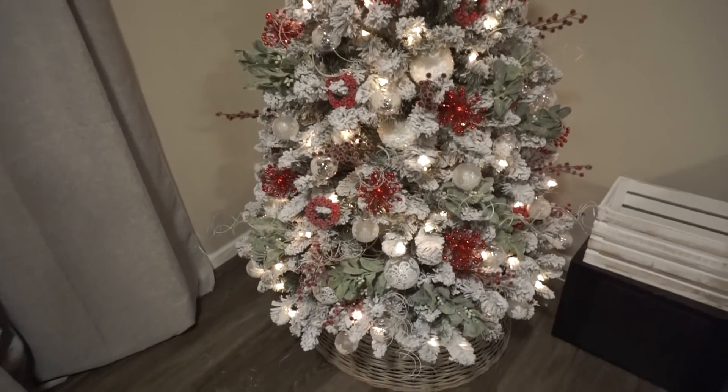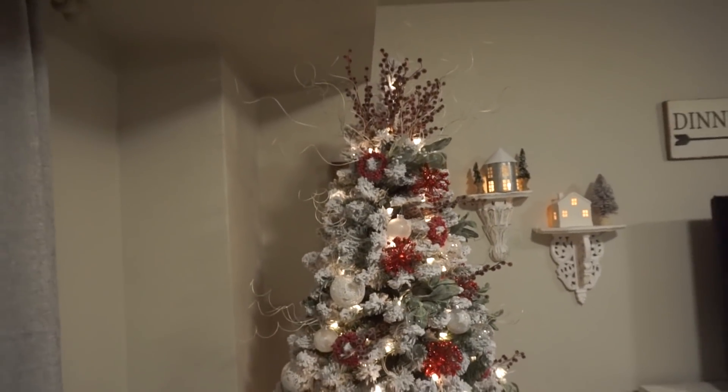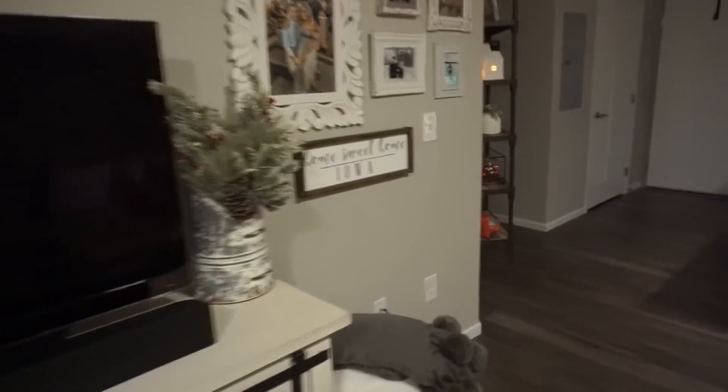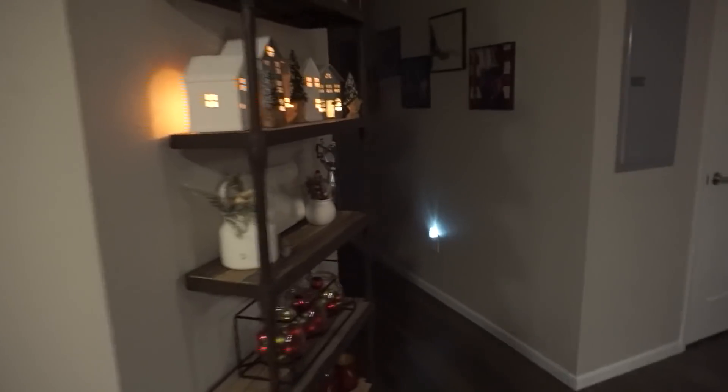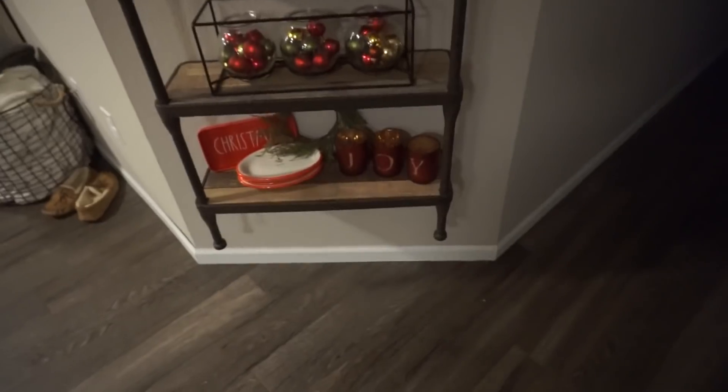I'm showing this in depth for people who may want ideas, because I know I love seeing other people's trees. That's what we're working with right now, and I'll show you guys the rest of the house when I'm done — it's not quite done yet, but that's where we're at.